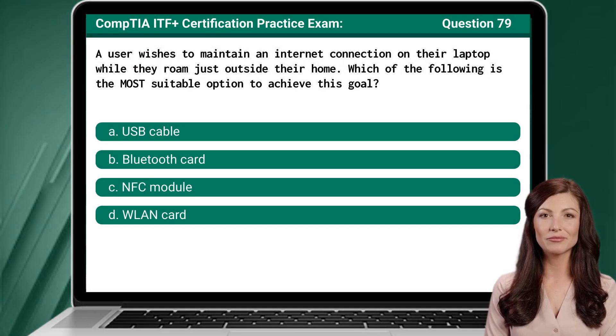Question 79. A user wishes to maintain an internet connection on their laptop while they roam just outside their home. Which of the following is the most suitable option to achieve this goal?